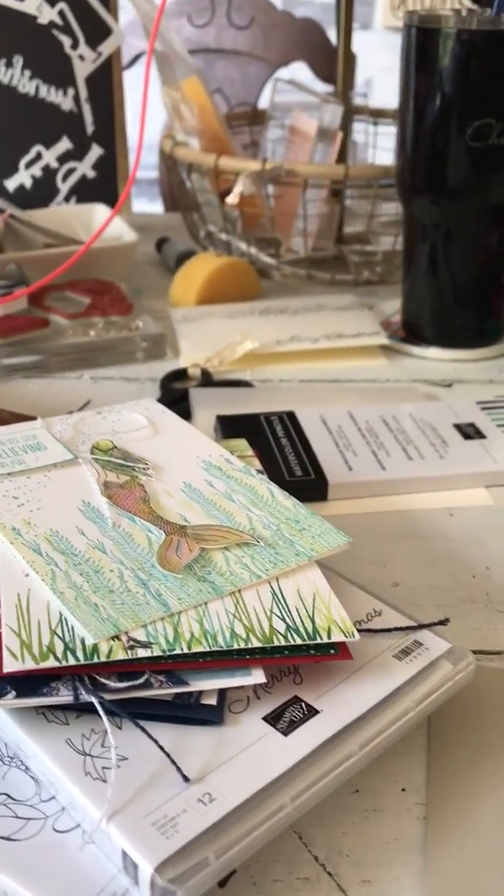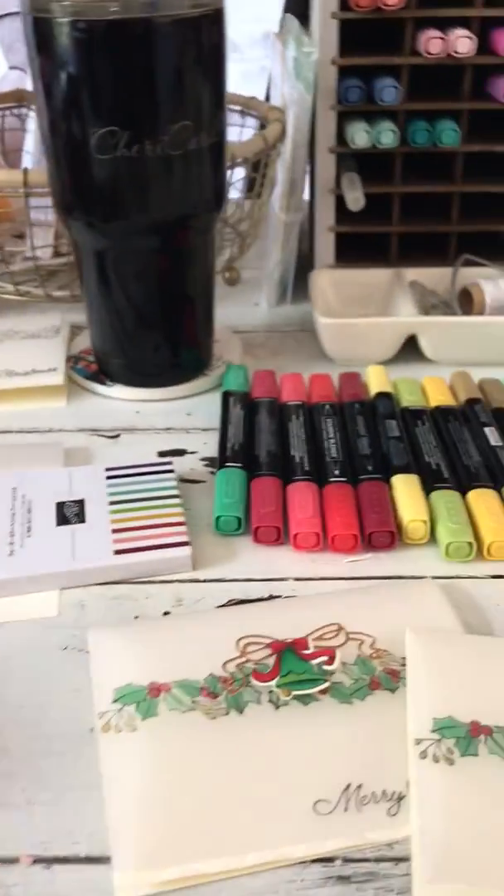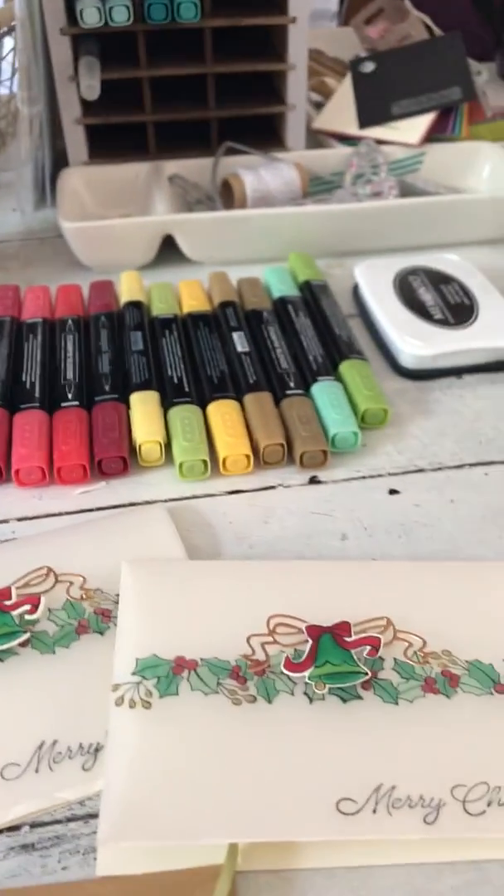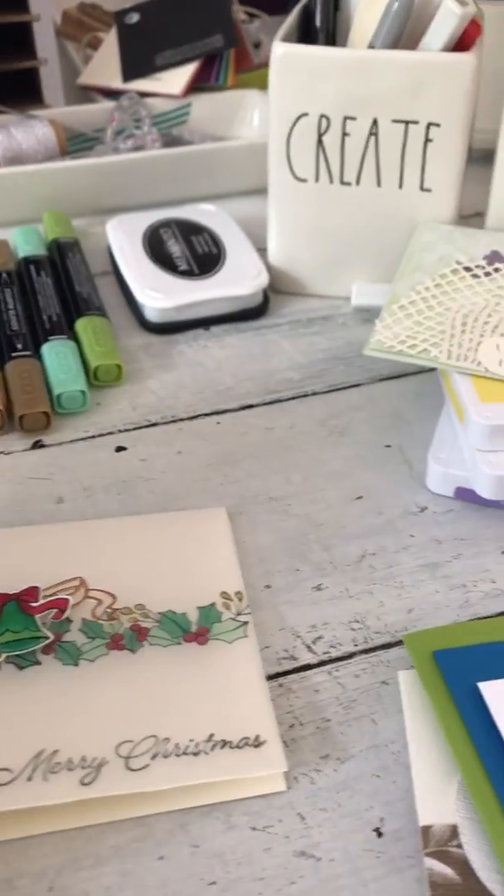So I thought what I would do is just kind of show you my mess. This is what happens when I have a whole bunch of things going on at once. I'll show you what I was working on.